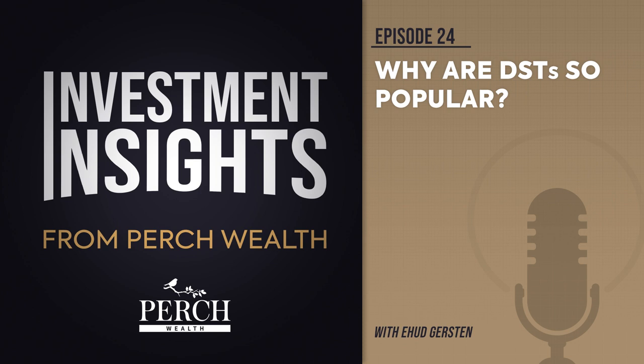TICs and DSTs also differ in terms of the number of investors allowed to participate. TICs are limited to 35 investors or co-owners, versus DSTs, which are capped at 499 individual investors. Finally, because DSTs allow for more investors to participate, the minimum investment is generally lower than what is required by TICs. Many TICs require at least a $500,000 investment, versus a DST, which usually allows investments as low as $100,000 or sometimes less.